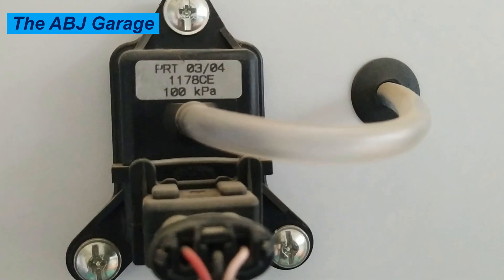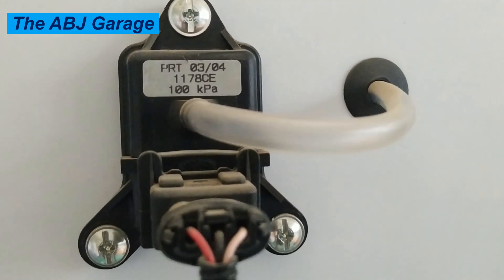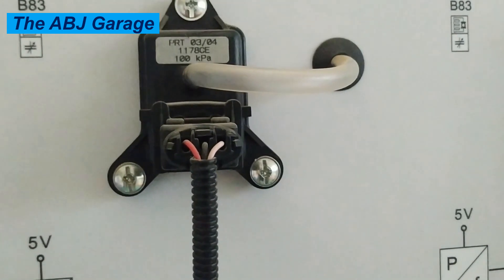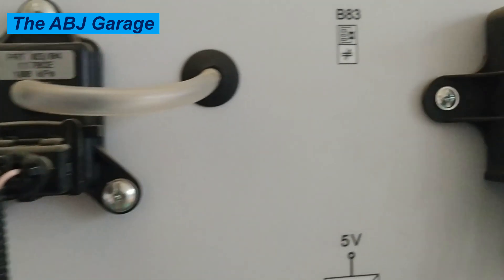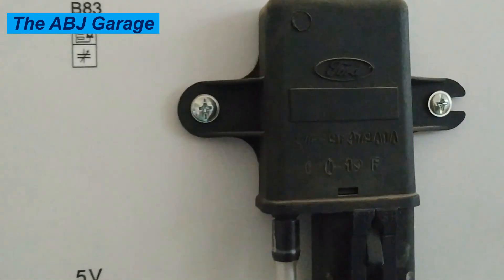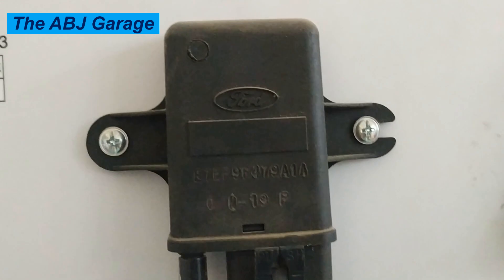4. Check engine light illumination. One of the most obvious signs of a bad MAP sensor is the illumination of a check engine light on your dashboard. The vehicle's on-board diagnostic system will detect the MAP sensor issue and trigger the check engine light. Your vehicle has to be scanned with an OBD2 scanner, and if it generates codes related to a bad MAP sensor, it indicates that you have a bad MAP sensor causing trouble in your engine.